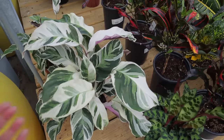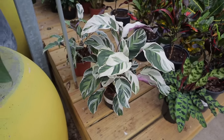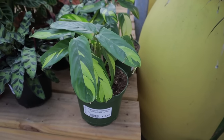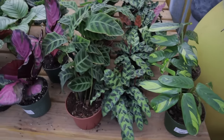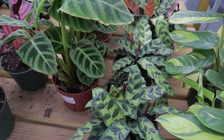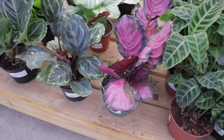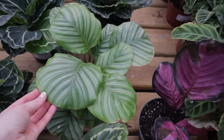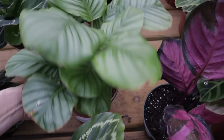And then they have this stunning Calathea White Fusion — one of the bigger ones I've seen, $24.99. They have the Never Never Plant, $15.99. Love it. Calathea Zebrina — absolutely beautiful with those velvety leaves, $28.99. Looks like they have a little Calathea Orbifolia — this is one of my favorite Calatheas, but it does get that crisping around the edges, $27.99. That's due to humidity usually.